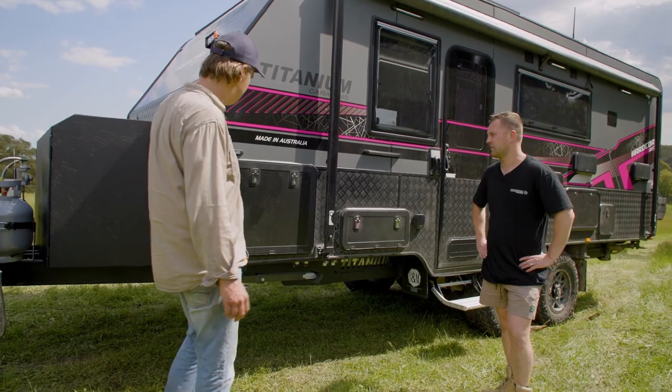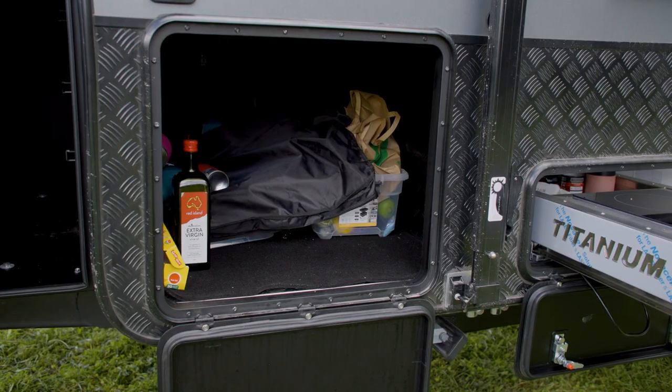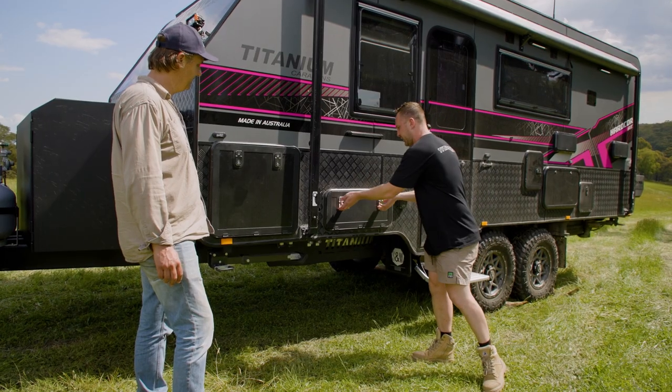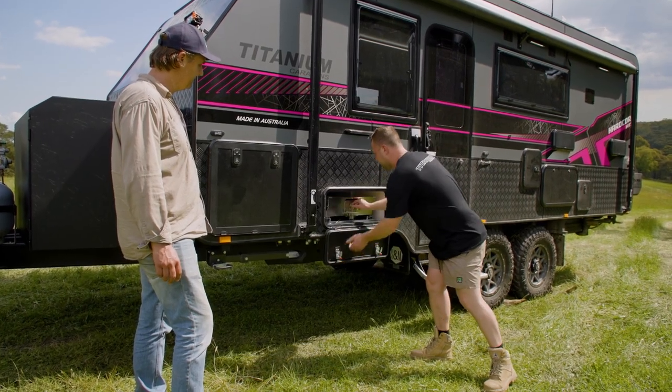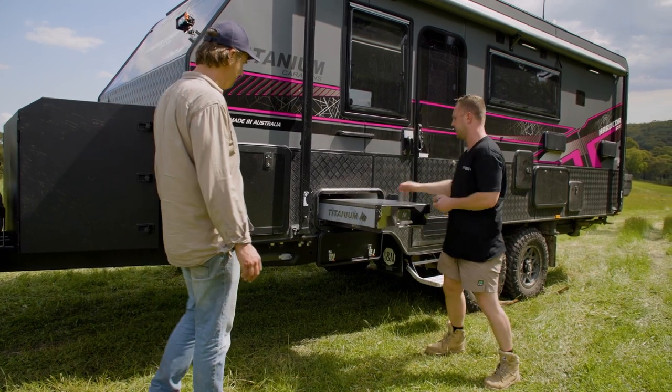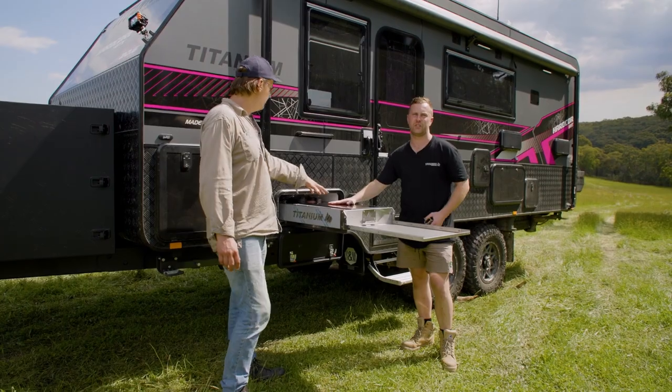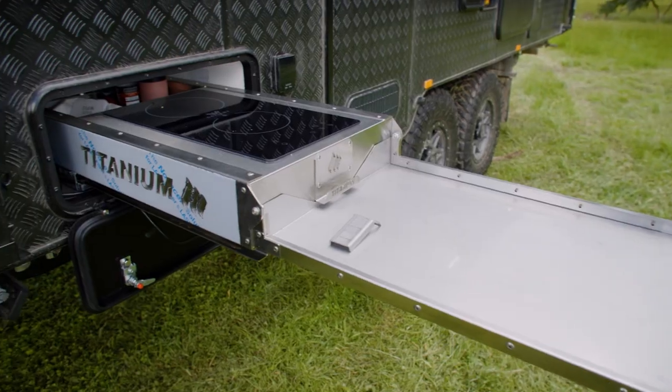That's the tunnel boot that goes right through. It's lined with checker plate, not gal — we don't like how the gal gets old real quick and oxidises. And in here we've got our slide-out kitchen underneath the awning — a Weber induction cooktop, and a sink back here.